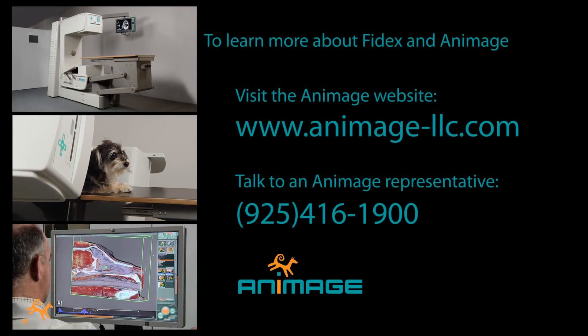To learn more about Phydex and Animage, or to contact a representative of Animage, please call or visit the Animage website.